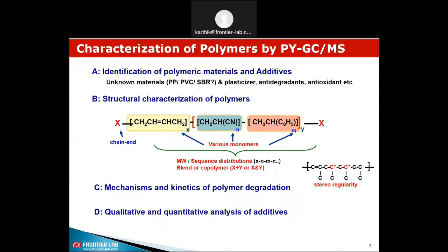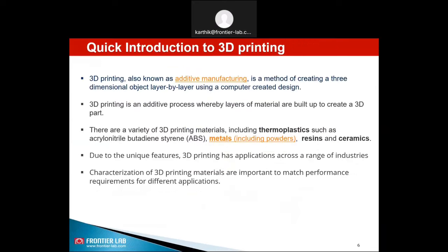Pyrolysis GCMS is used for identification of polymeric material and additives for QC purposes. This technique can be used for structural characterization as well, and also to study the mechanism and kinetics of polymer degradation. Historically, pyrolysis GCMS has been widely used for qualitative measurements, but even quantitative analysis of additives and polymers would be possible with pyrolysis GCMS. In today's talk, we will share about the application for 3D printing and polymers characterization.